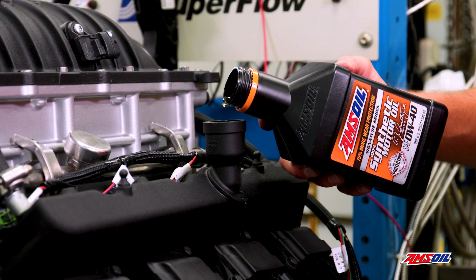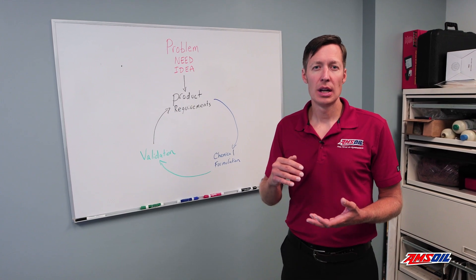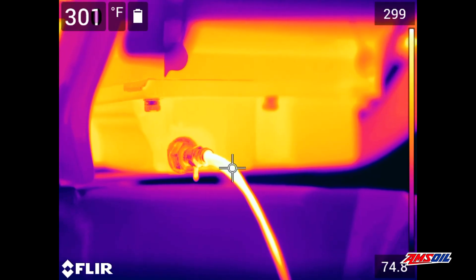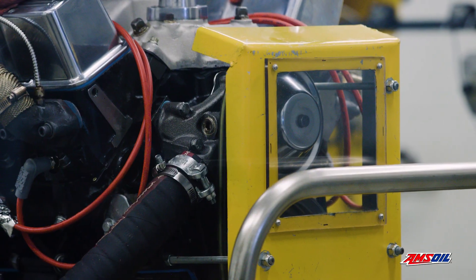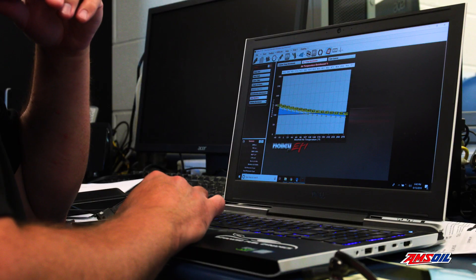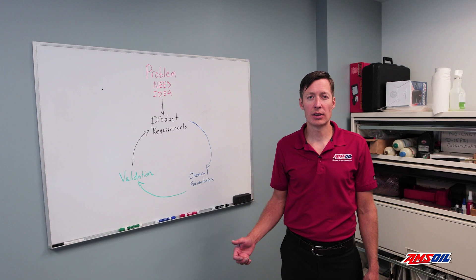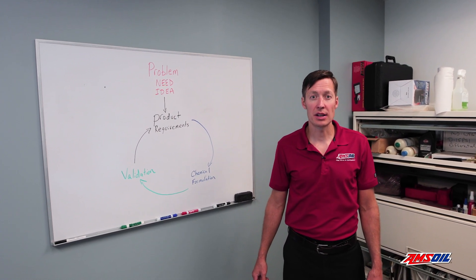We put those formulations into real engines, we beat them up, we put them through really long tests, insane temperatures, and really heavy loads — all so that we can take all that data and see whether we've achieved success. Now that you have a firm grasp of our validation process here in the mechanical lab, let's go take a look at the capabilities of each of our cells.